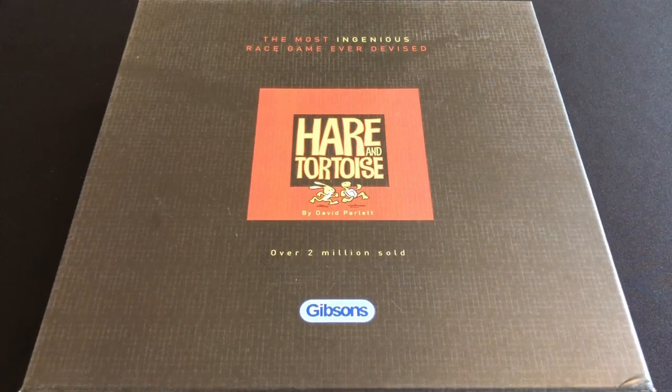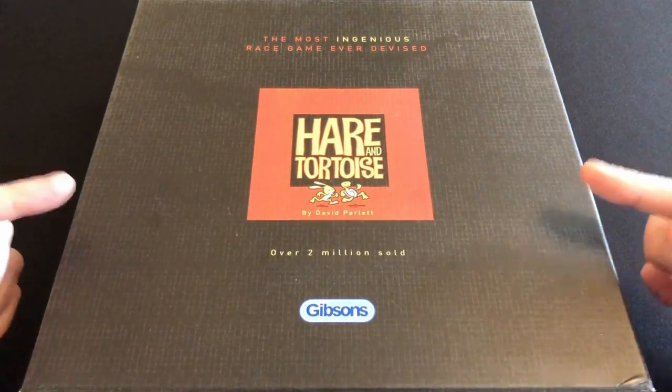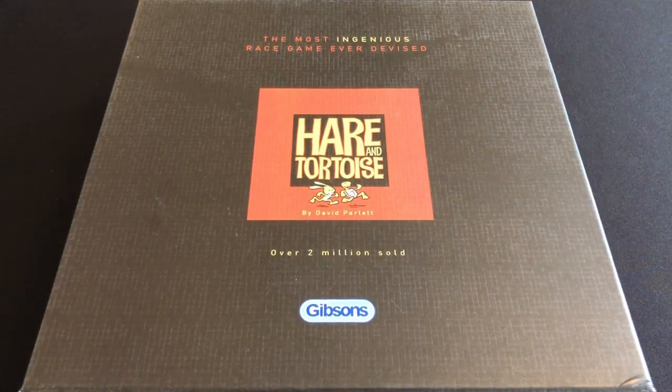Obviously you're going to make maths fun, and that's why today we are looking at Hare and Tortoise. This is a game that's actually really good, but also a great game for improving a child's knowledge of maths and numbers.